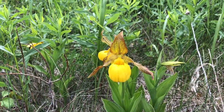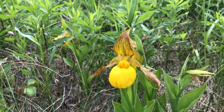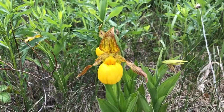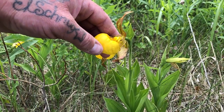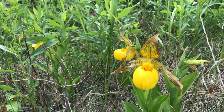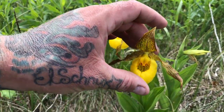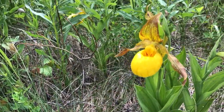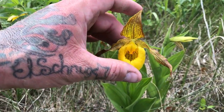Cypripedium parvoflorum variety pubescens is also known as the greater yellow lady slipper. They are all over the place in the ditches in my yard and my neighbor's feedlot. It's characterized by an irregular flower shape — the petals and sepals are very different in structure. It's got this characteristic slipper aspect: a yellow pouch shaped with a lower lip, about two inches in size and V-shaped. The column and the rim of the mouth are often characterized by reddish spots, and the petals and sepals often have these lines.